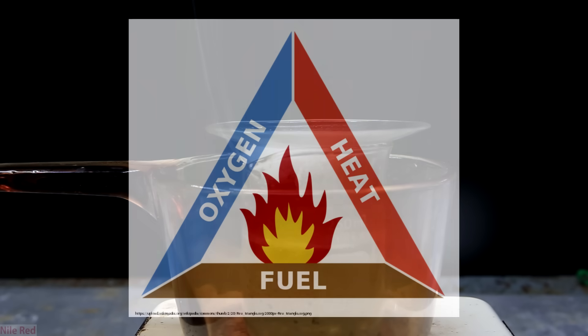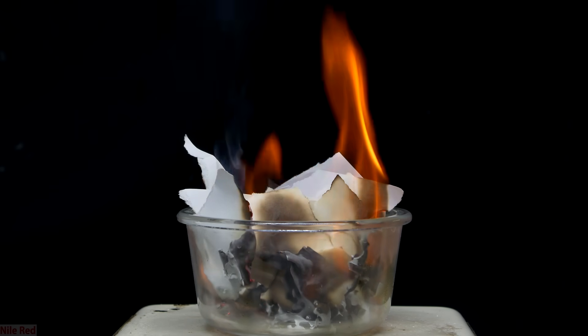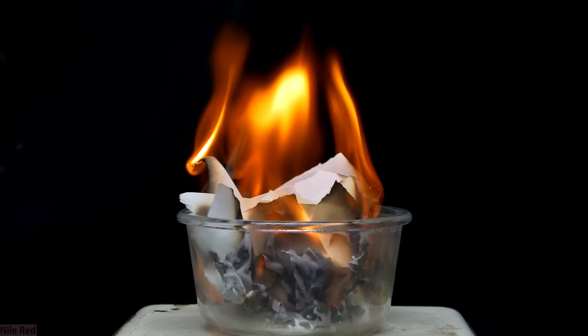To answer the question of why water kills fire, we first need to talk about the fire triangle. This is something that most people have probably seen, and it's used to illustrate the three major requirements that fire has. For any fire to occur, we need oxygen, fuel, and heat. In every single case that a fire is extinguished, at least one of these elements is being removed.